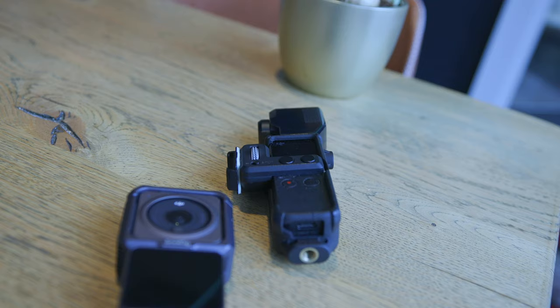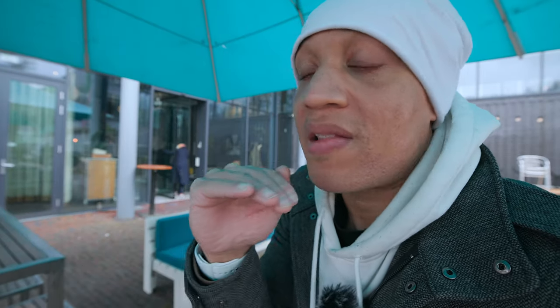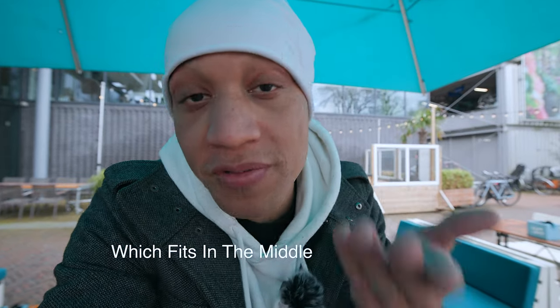If you are looking for amazing stabilization out of a Sony A7S III, you can think again — you are better off just getting an action camera or a DJI Pocket camera. When it comes to stabilization, action cameras have the best, pocket-sized gimbal cameras are next, then mirrorless cameras, and then your cell phone. That is the order of operations.